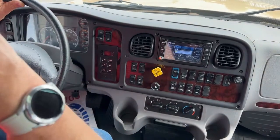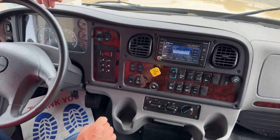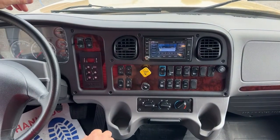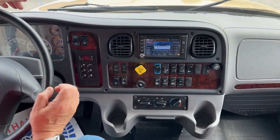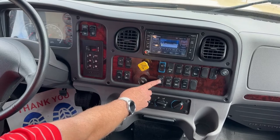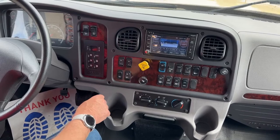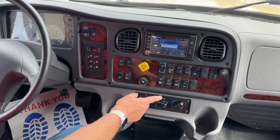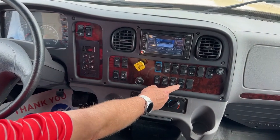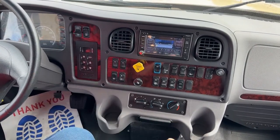We've also got USB ports up here — and important to say, these are 2.1-amp ports. As many of you know, the 2.1 is a big deal because you can charge tablets with that. Tablets don't like the one-amp charges. We've got a chance to clean off our particulate filter over here. We can boost from our house batteries to start the chassis in case that battery has gotten low. We can start and stop our generator from up here. And we can turn on those docking lights at night when we're getting set up at a campground.